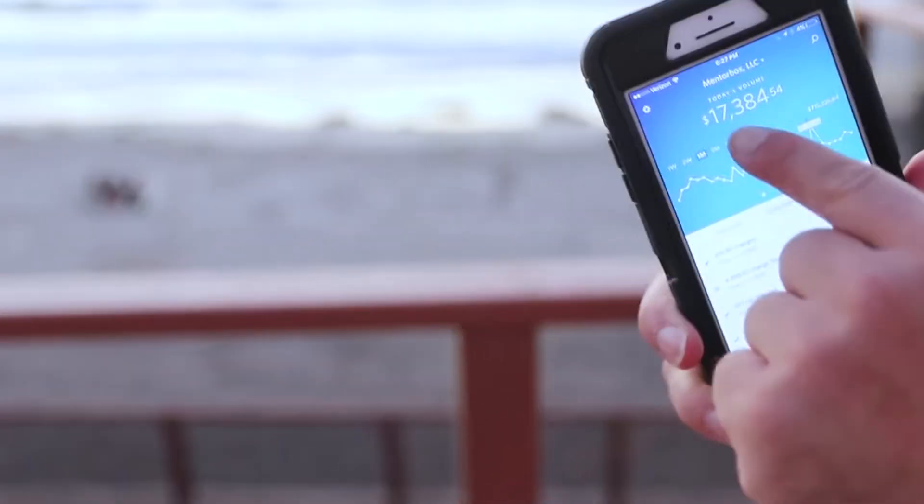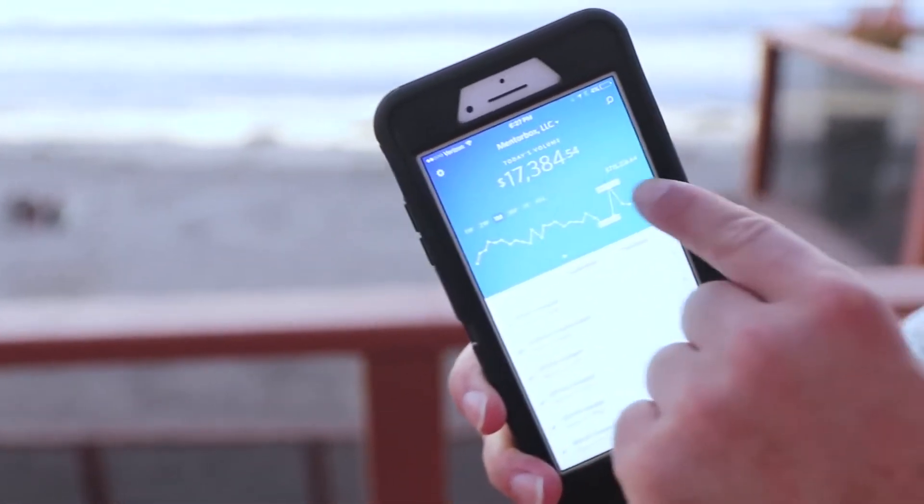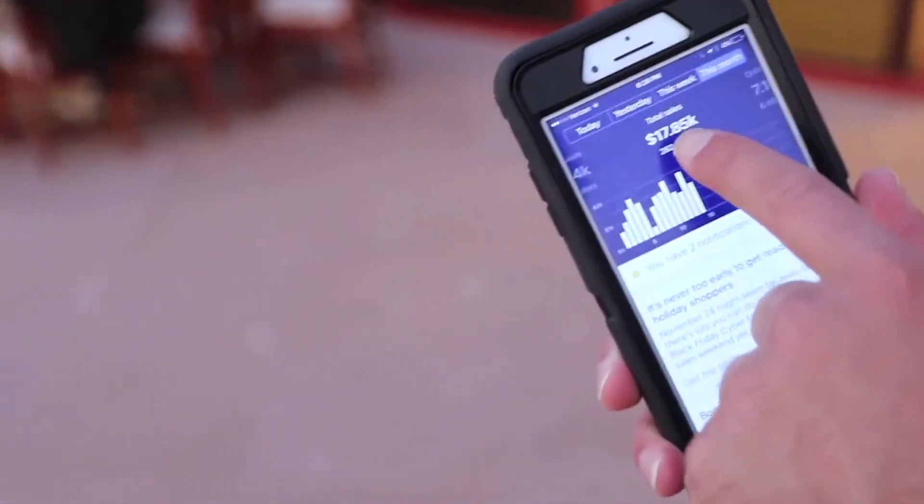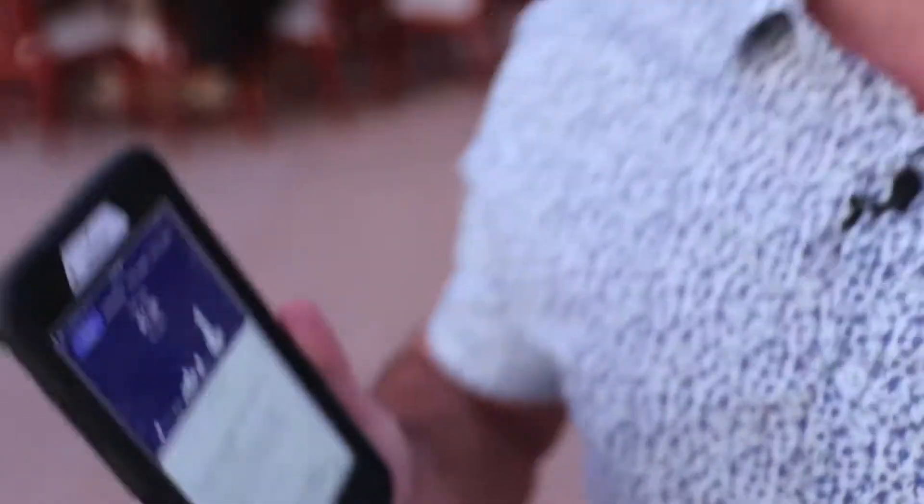One of my companies here made $17,384 today alone, and $715,000 in the last month selling simple household items. I like books — that's how much I sold in books. And I got another company selling glasses, sleep glasses. Here's a Shopify screenshot: this month it sold $17,000 and today it's done $1,300.